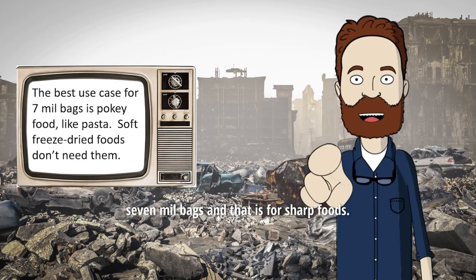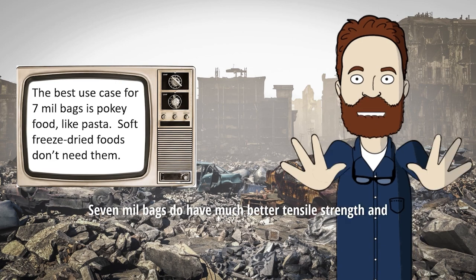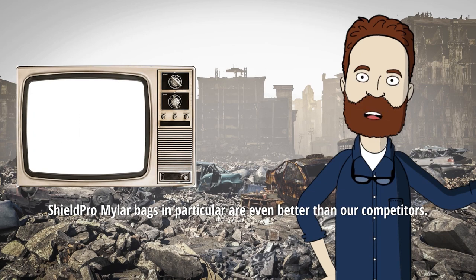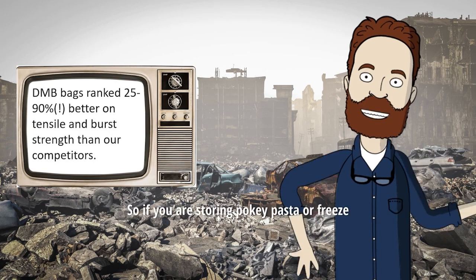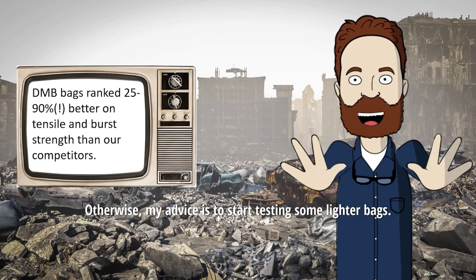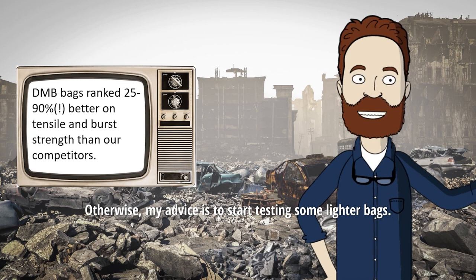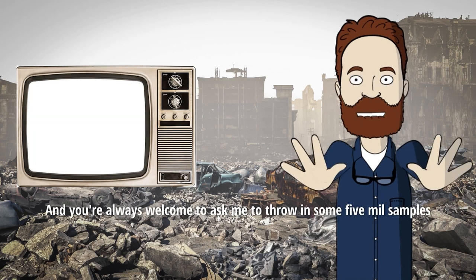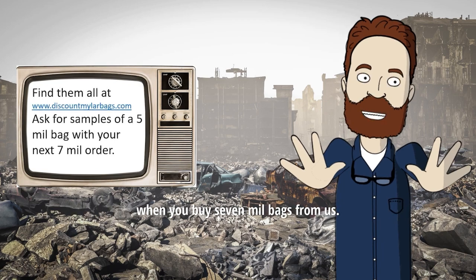There is one best-use case for 7ml bags, and that is for sharp foods. 7ml bags do have much better tensile strength, and Shield Pro Mylar bags in particular are even better than our competitors. So if you're storing pokey pasta or freeze-dried foods with very rough edges, sure, use a 7ml bag. Otherwise, my advice is to start testing some lighter bags, and you're always welcome to ask me to throw in some 5ml samples when you buy 7ml bags from us.